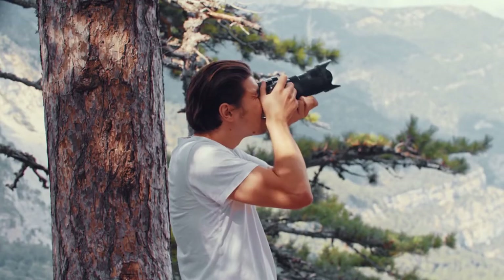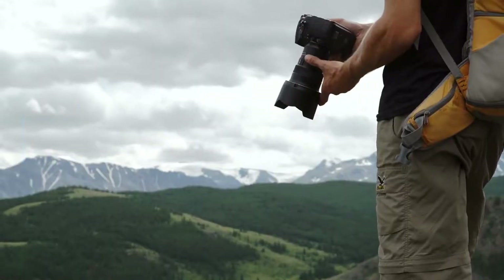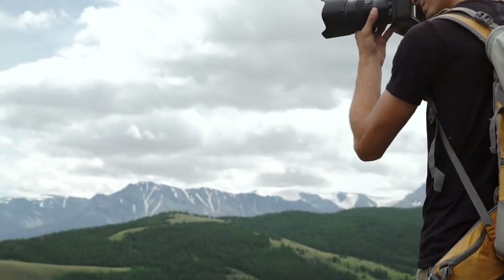Now before I move on, we'd love to hear what camera you're using right now and what you think of it. Let us know in the comments. Okay, let's get into it. Here are the top five best cameras for landscape photography.